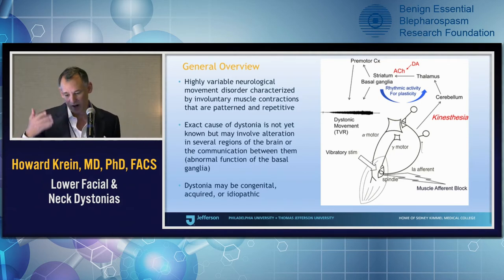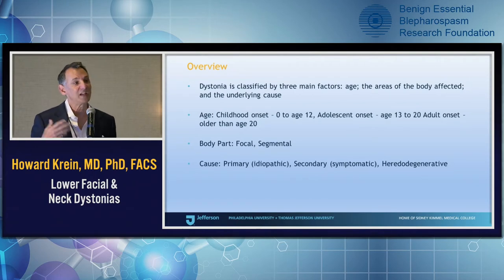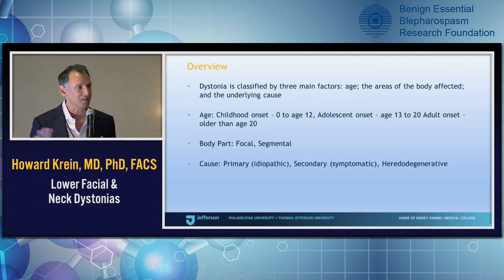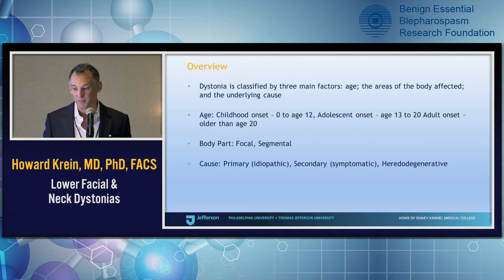Dystonias can be congenital, acquired, or idiopathic. Congenital — you're born with it. Acquired — there might be something else like stroke, brain tumor, or some other abnormality causing the dystonia. Idiopathic — it can develop spontaneously by itself. They're classified by three main factors: age of onset, the area of the body affected, and the underlying cause. There's childhood onset (0–12 years old), adolescent (13–20), and adult onset. For what we're talking about today, it's very rare for children and adolescents to have lower facial or cervical dystonias, so everything we're discussing is really about adult onset.